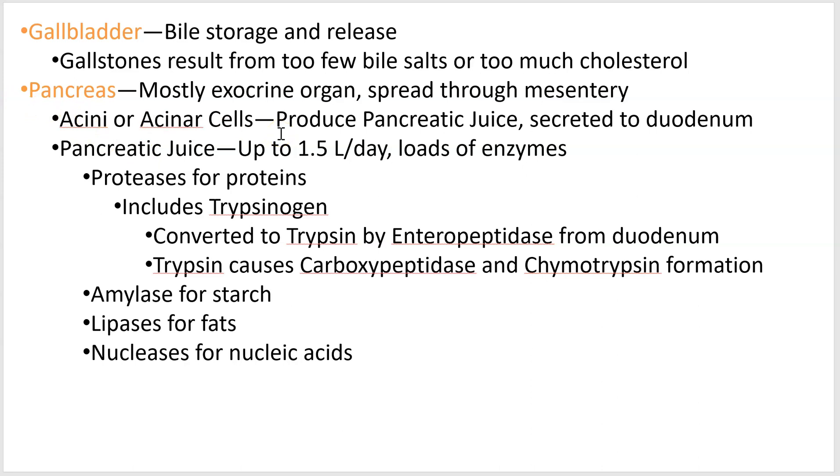Your pancreas is a big smeared kind of organ that spreads through the mesentery. We've seen it in the endocrine system, but now we're talking about the exocrine portion of it, which is the majority of it. These cells are called acinar cells, or acini in Latin, and they produce something called pancreatic juice. Pancreatic juice is your major digestive juice — you get the majority of your enzymes from your pancreas. It produces stuff to break down all of the molecules: proteases break down proteins, amylase breaks down starch, lipase breaks down fat, and nucleases handle nucleic acids.